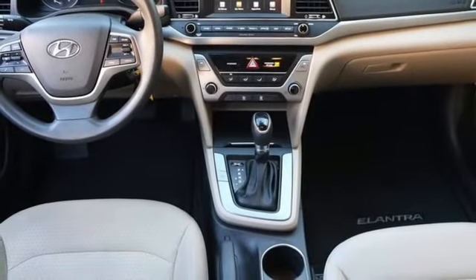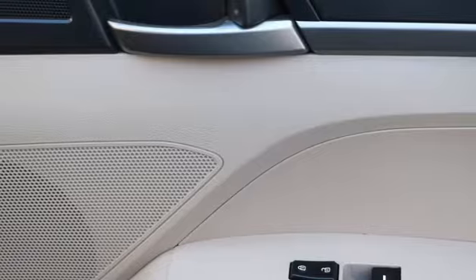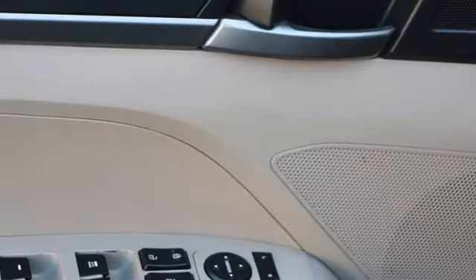Manual telescoping steering column, inline four-cylinder engine, gas pressurized shocks, and automatic transmission.